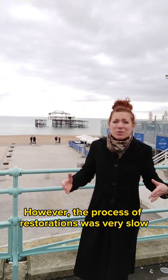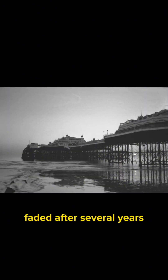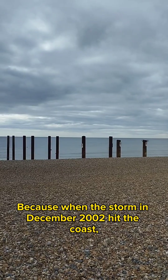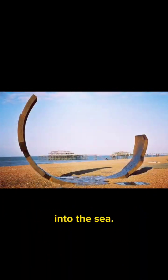However, the restoration process was very slow, and the hope of seeing West Pier's beauty again faded after several years. When a storm in December 2002 hit the coast, it caused the walkway connecting to the concert hall to fall into the sea.